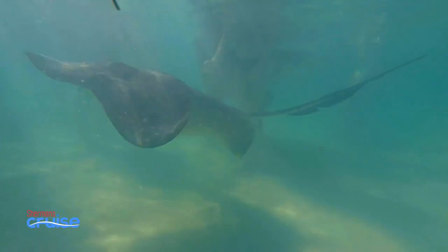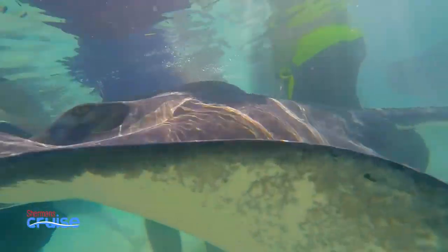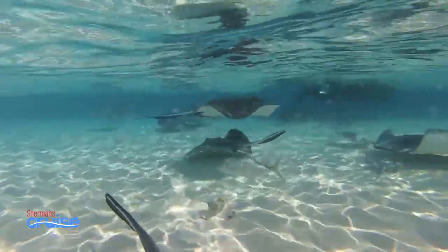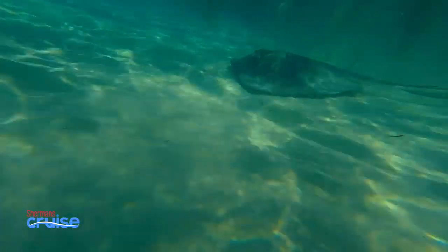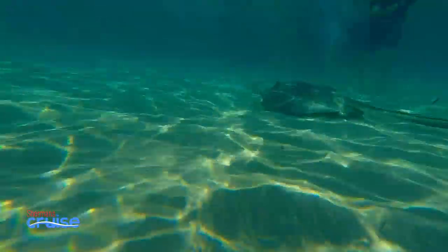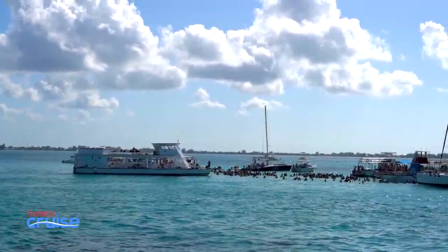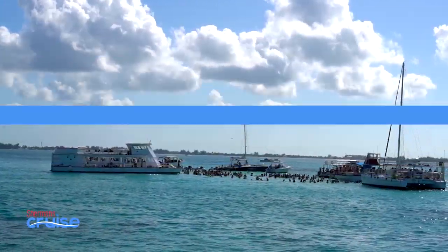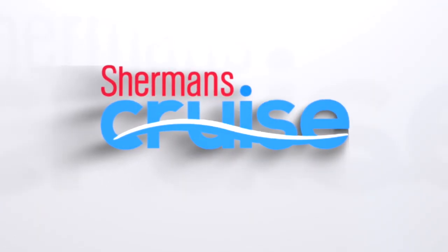It may seem a little scary at first, but the stingrays really are quite sweet. If you're planning a cruise with a stop in Grand Cayman, it should definitely be on your list of things to do. Stingray City excursions start around $40 per person, but price, length, and age restrictions vary depending on the cruise line and the tour operator.